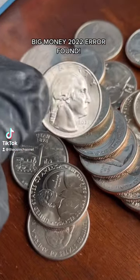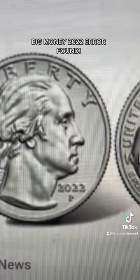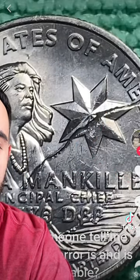One of my followers just found an extremely valuable 2022 error on the 2022 Wilma Mankiller design. Here's a picture of the one he found — look at that major die crack on the reverse. Keep in mind, this is probably something he found in pocket change or from a bank.